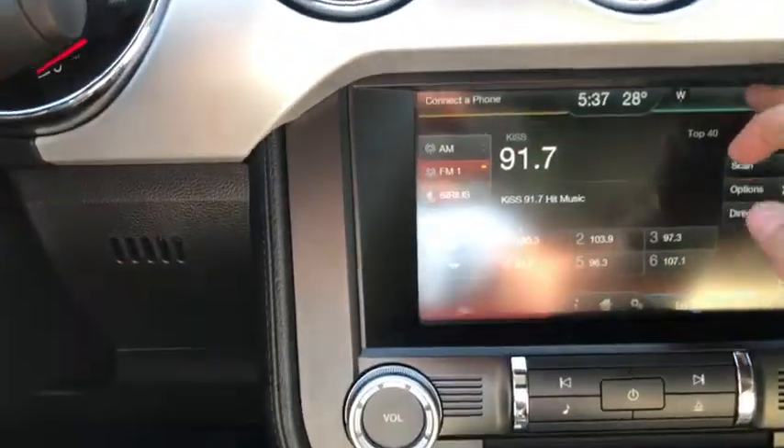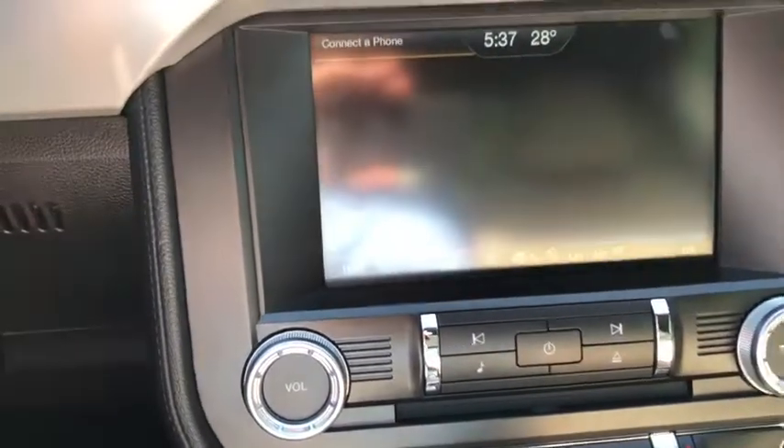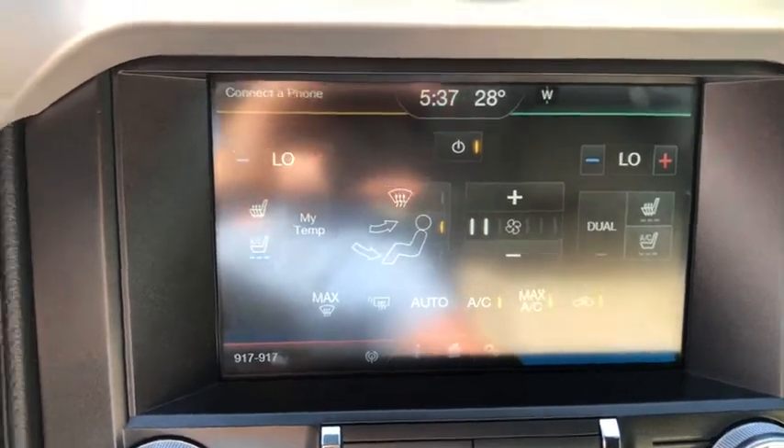This vehicle also has navigation in the top right-hand corner, which is voice activated. In the bottom right you have dual-zone electronic climate control, complete with heated and cooled seats for both the driver and the passenger.